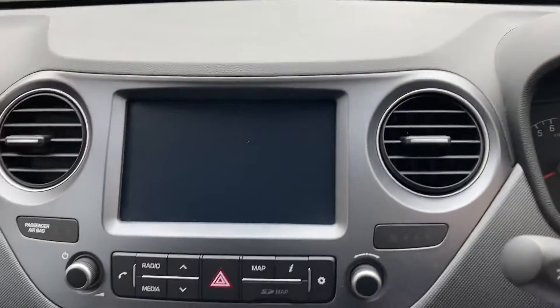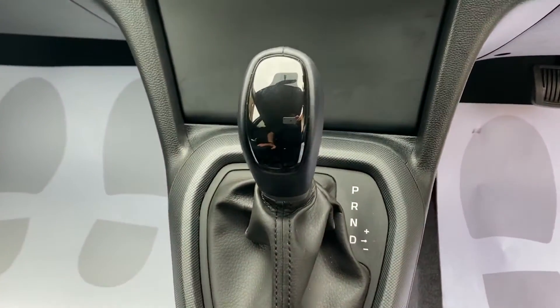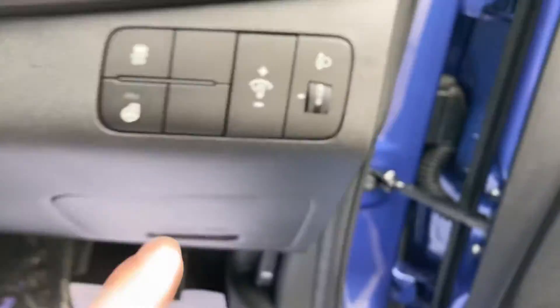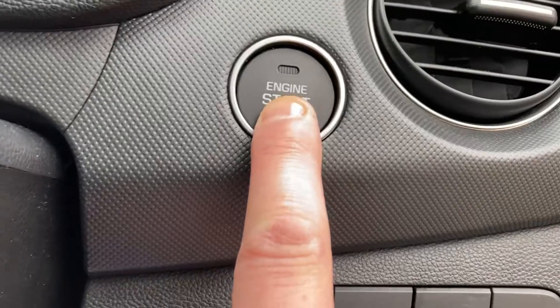This is the good bit as well guys — it's a fully automatic. To start the car up you simply put your foot on the brake and hold down the start button.